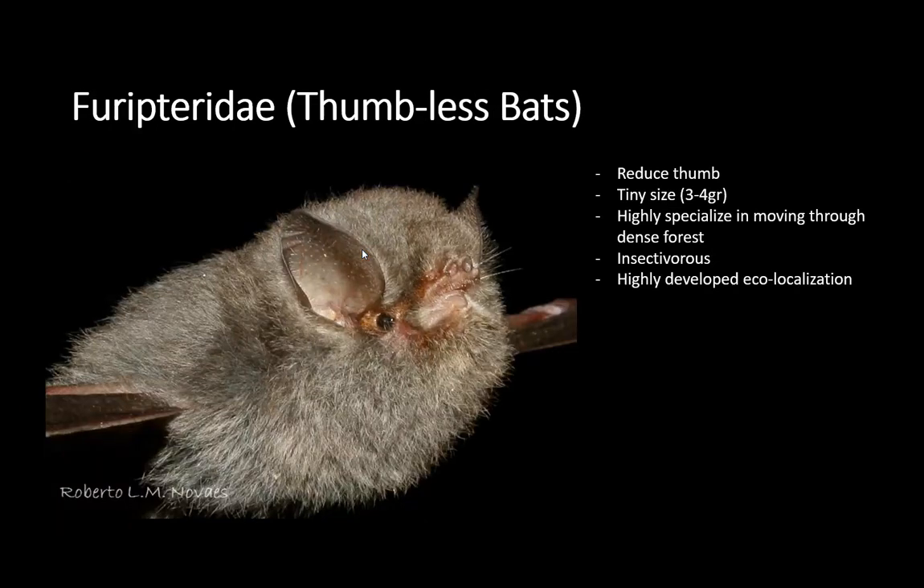We have a species of thumbless bats. These are very poorly known species — tiny and really hard to catch. We don't know much about them other than that they live in really dense forests and they are great flyers.